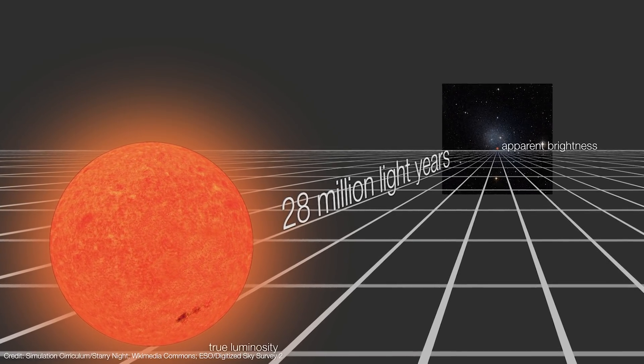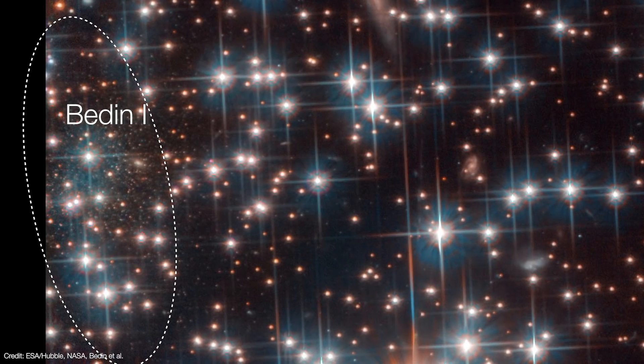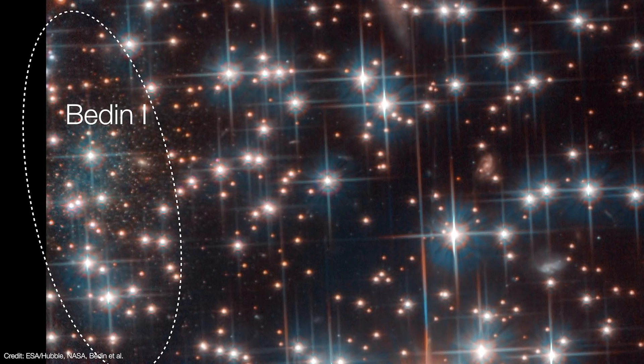Turns out, it's about 28 million light years away. Sure enough, the team did in fact find a brand new galaxy, designated Bedin-1.